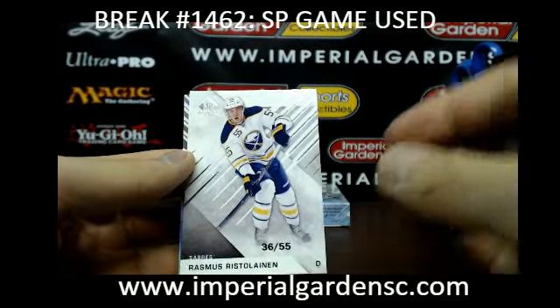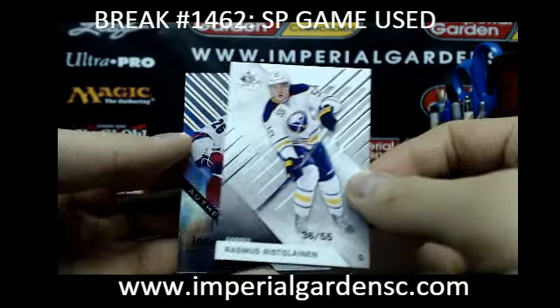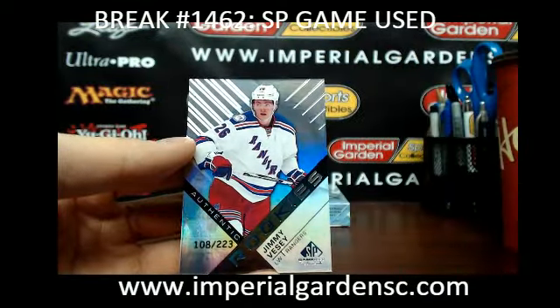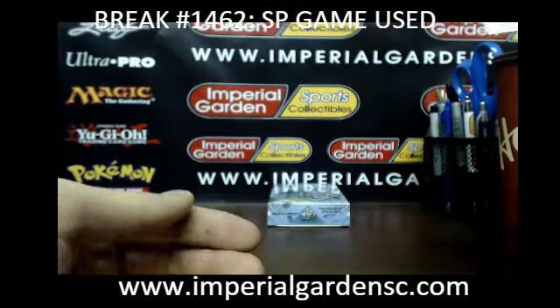And a Rasmus for the Sabres. And an authentic rookie of Jimmy VC, 108 of 223, for the Rangers.